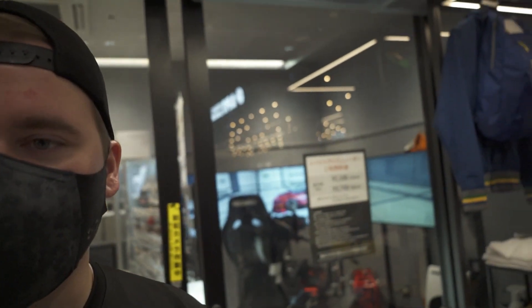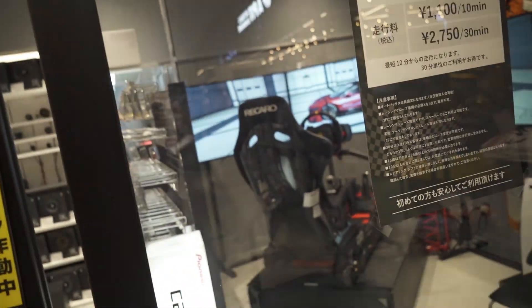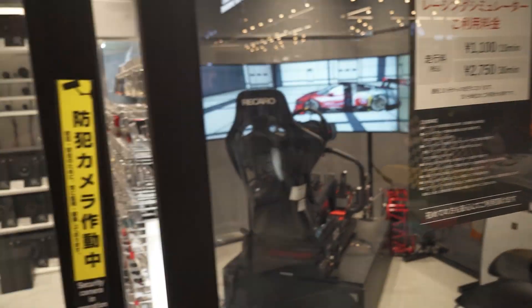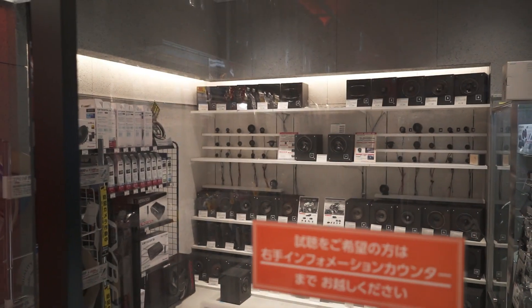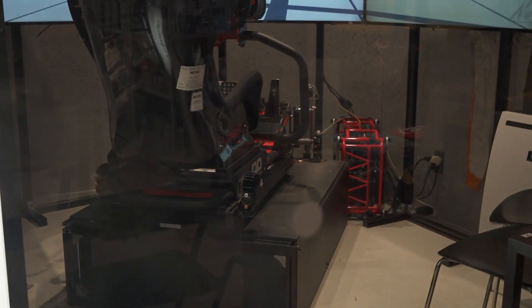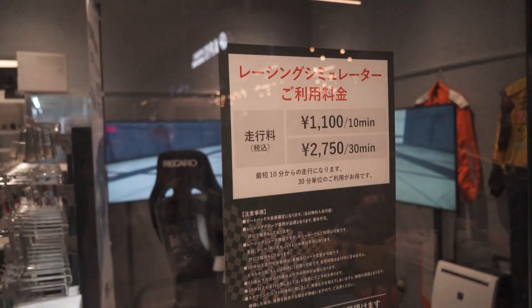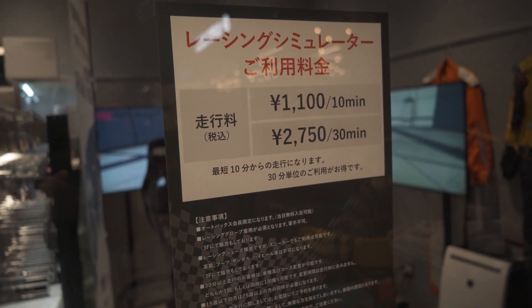Or I guess they do have it open — you just got to pay to do it. Oh, for the rig? Yeah. They got a whole rig in there. That's really cool. It's got the hydraulics in it, yeah, it's got the hydraulic system. It's kind of hard to see but it's right there. For 10 minutes it's about $10, and then about 30 bucks for about 30 minutes.